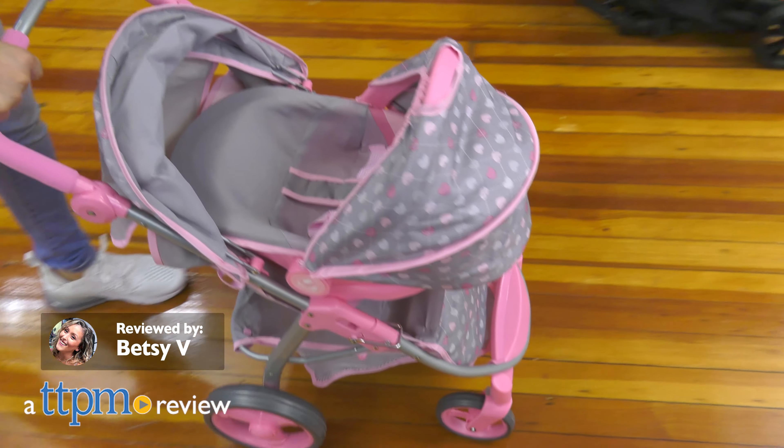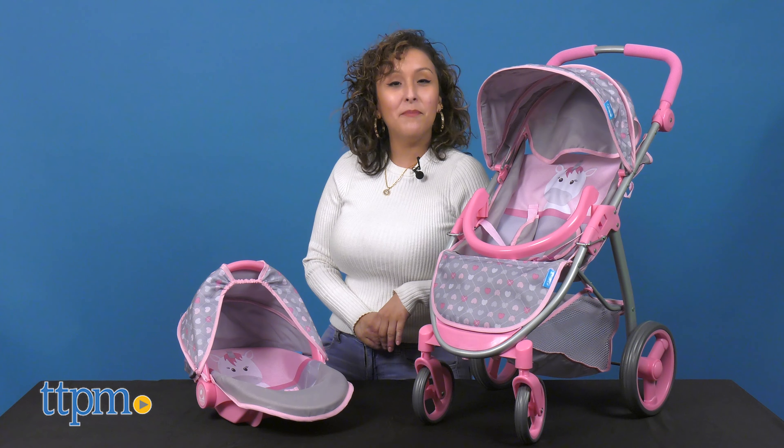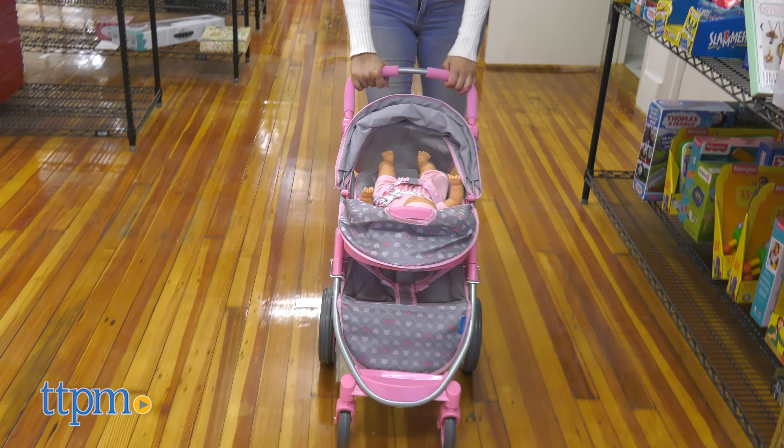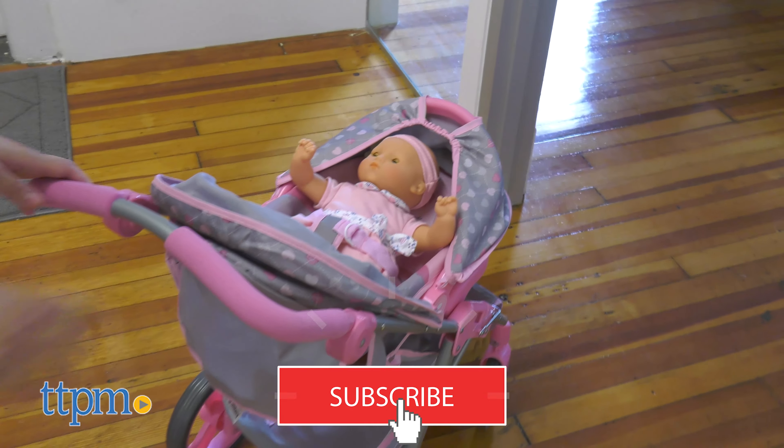If your little one is into baby dolls, I've got the perfect edition here with the 2-in-1 doll travel system from Hauck. And if you're looking for more doll accessories, make sure to subscribe to our channel for more daily toy reviews.